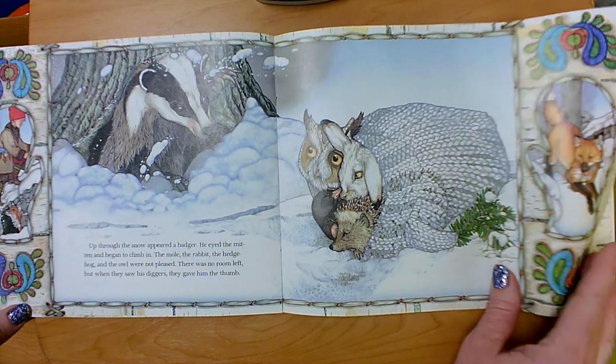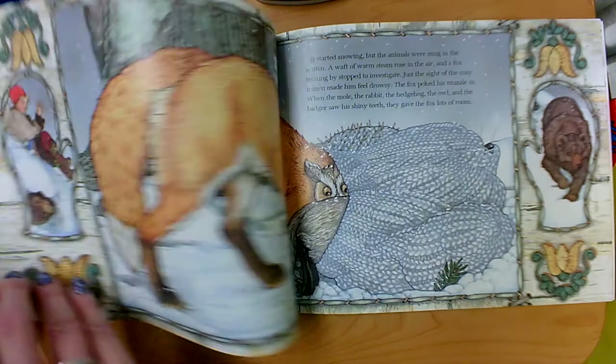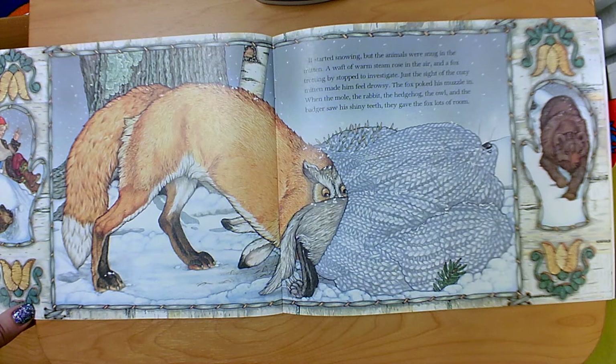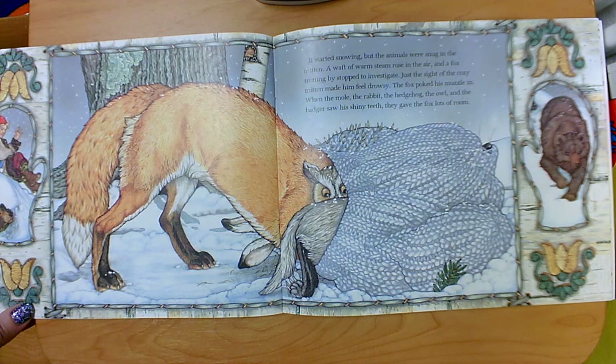What do you think will happen next? What kind of animal is that? It started snowing, but the animals were snug in the mitten. A waft of warm steam rose in the air, and a fox trotted by and stopped to investigate. Just the sight of the cozy mitten made him feel drowsy. The fox poked his muzzle in, and when the mole, the rabbit, the hedgehog, the owl, and the badger saw his shiny teeth, they gave the fox lots of room.